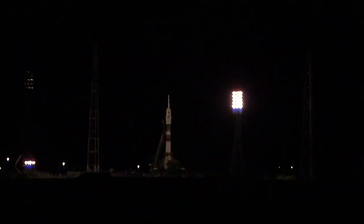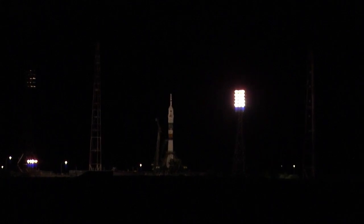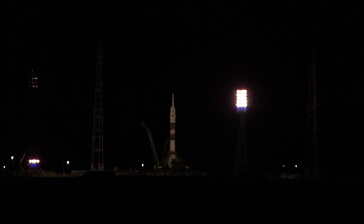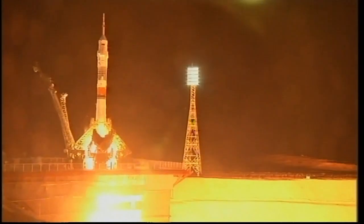Coming up on the transition to auto-sequence start and the first umbilical tower separation. Twenty-five seconds. The third stage ground power umbilical is separated. Standing by for the issuance of launch command. We have engine start. Ten seconds to launch.